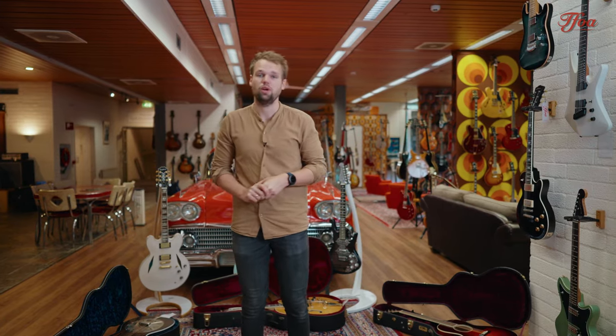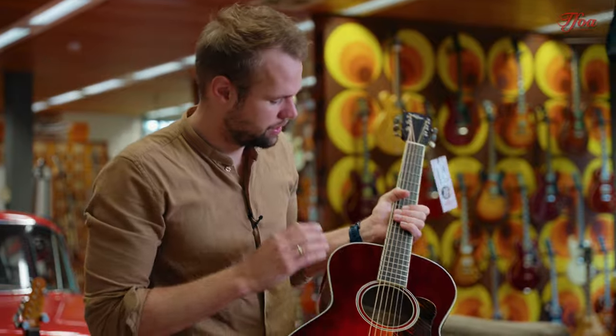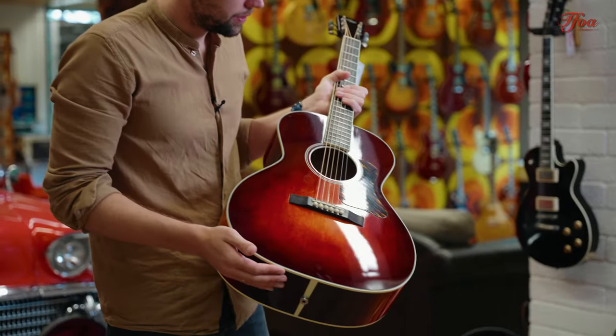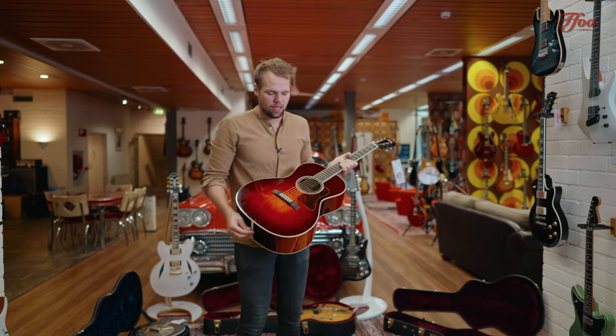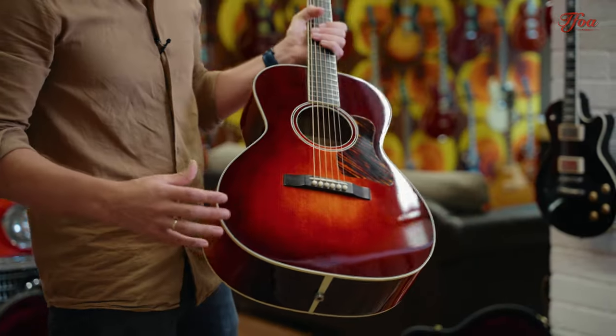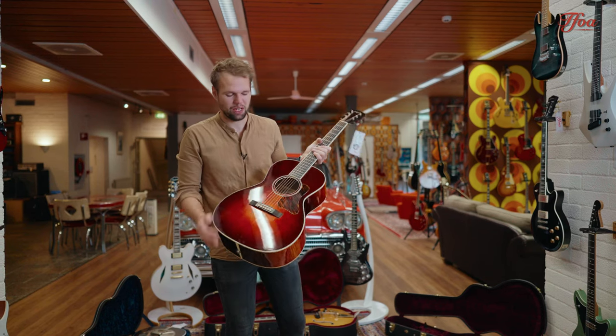The next one up is quite a rare one — especially here in Europe you don't see them too often — and it's the Kevin Kopp. This model is the NL13. Kevin Kopp started out in 1992 at Gibson, worked his way up into the custom shop, then started his own workshop, and he really knows how to build guitars.